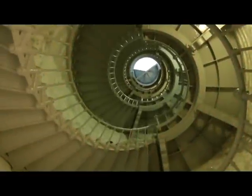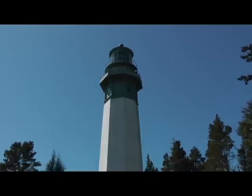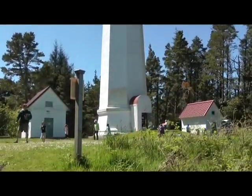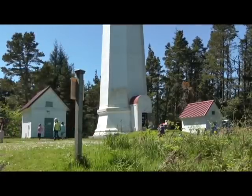If you'd like to visit the Grays Harbor Lighthouse, the grounds are open year-round. The tower is open when there are volunteers available, usually on the weekends. It's best to call ahead to the Westport Maritime Museum to check on whether the lighthouse is open.